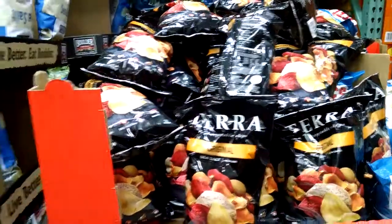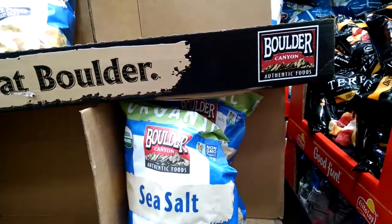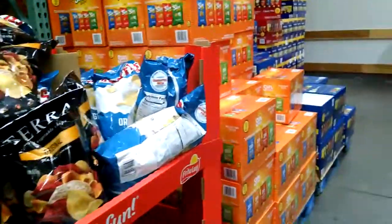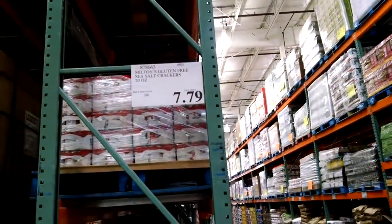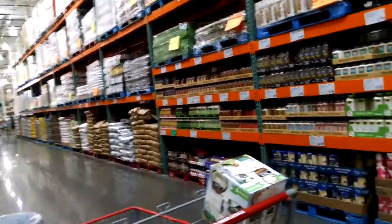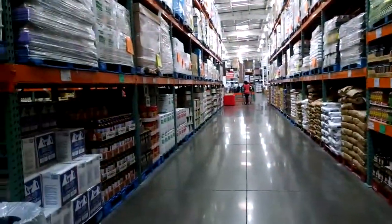These Terra Chips are gluten-free, and these Boulder Canyon chips are also gluten-free — I did try some recently and didn't care for them, but that's me, you might love them. Got these Milton's Crackers, $7.79 for this big container. You've got to come in and see for yourself — they'll give you a one-day pass to check it out, and I really recommend it.